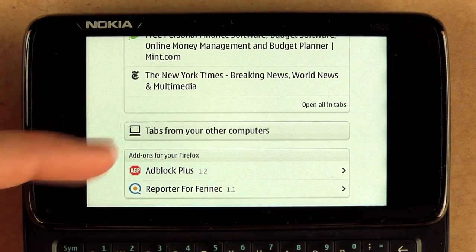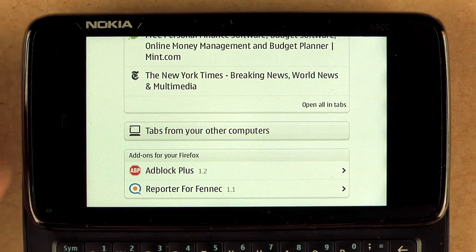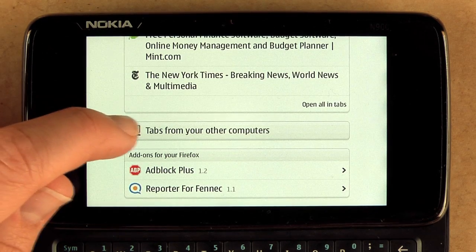I also have the Firefox Sync add-on installed so I can open my tabs from my other computers, and also Firefox is recommending some add-ons that will help me get the most out of my Firefox browsing experience.